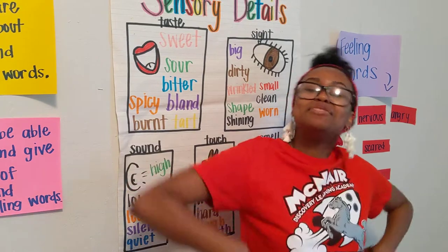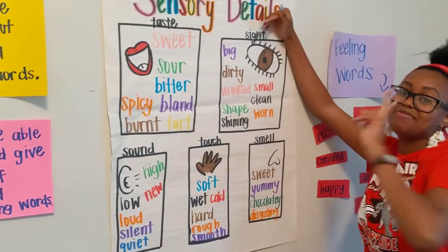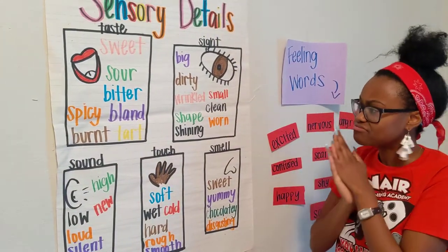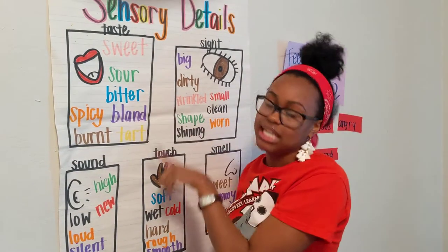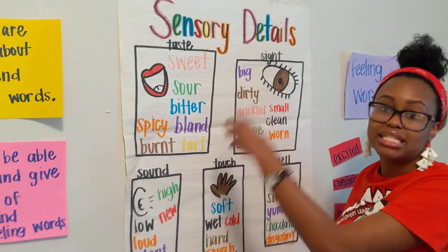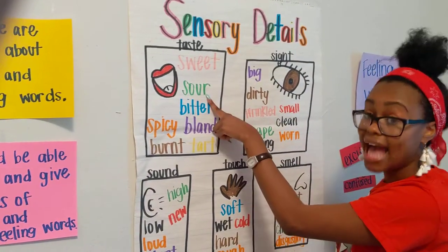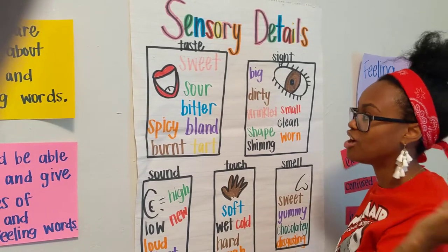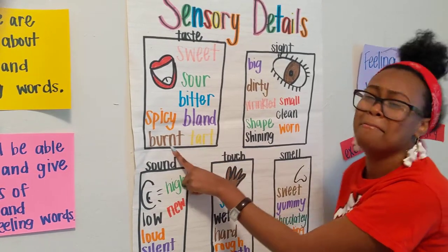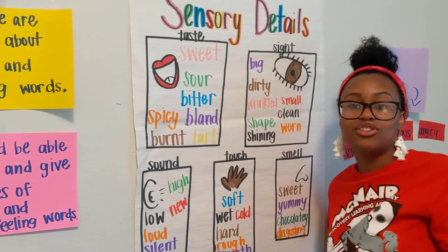Okay, you should be back by now! I forgot to go over our taste words. Here are different words to describe how something tastes: sweet, sour, bitter, spicy, bland, burnt, and tart. These are all different words we can use to describe how something tastes.